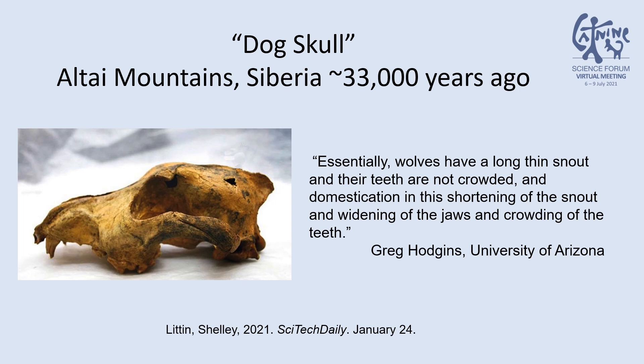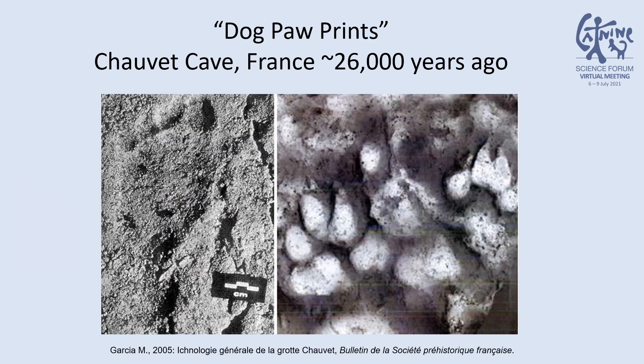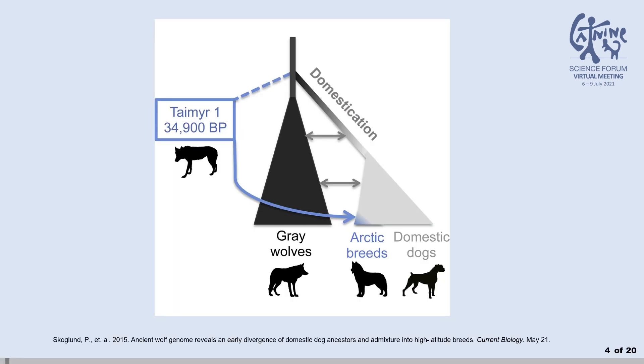Dog-like skulls have been found in Belgian and Altai Mountain caves, determined to be domestic dogs by the crowding of their teeth, shortened snouts, and wide jaws. Dog paw prints have been identified along those of a child in the French cave of Chauvet, dated by soot debris from a torch the child was carrying. Along with canid DNA evidence, all dating to at least 26,000 years ago, what we now call domestic dogs existed distinctly from gray wolves during the Upper Paleolithic, and they inhabited regions where humans were present.